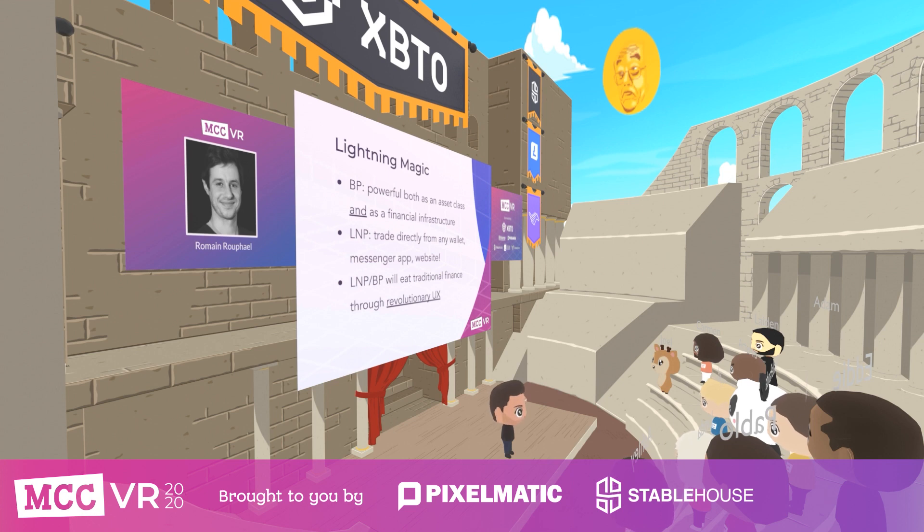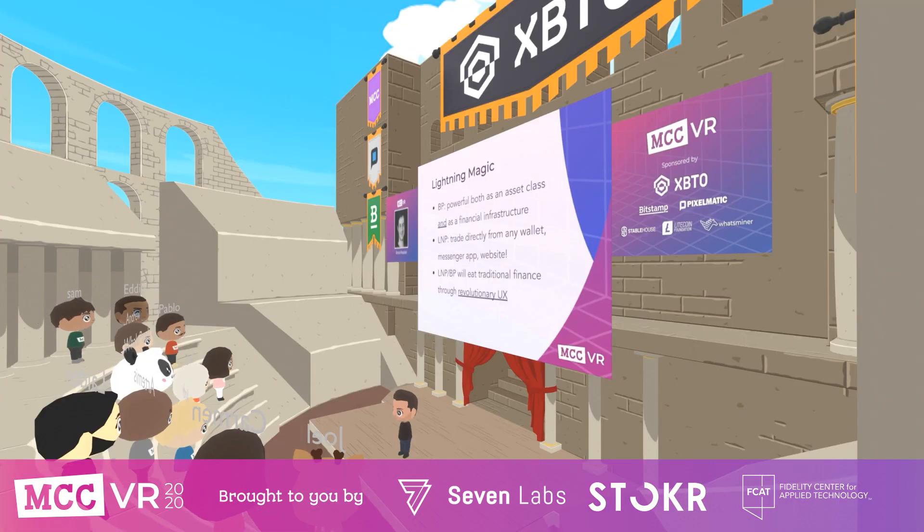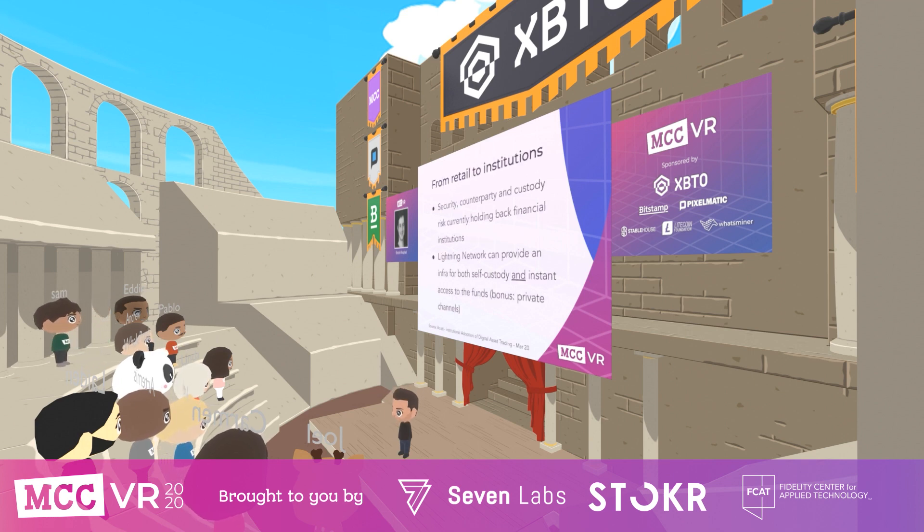We did a demo of LN Markets to one of the largest asset managers in France, and he was blown away — he said it's the first time he's seen direct settlement of an asset. He told us we're quite early, because traditional finance won't adopt this kind of thing in the coming years, but that we can directly onboard so many people that crypto finance can, in the end, eat the lunch of traditional finance. LN Markets is currently more of a B2C platform, but we think the Lightning Network with instant settlement is also very well suited for financial institutions.